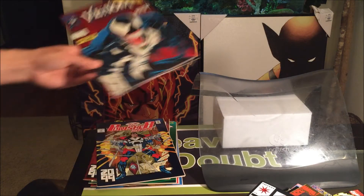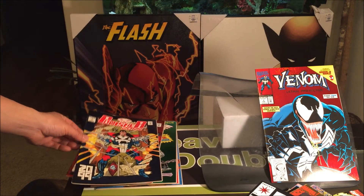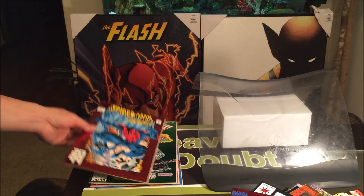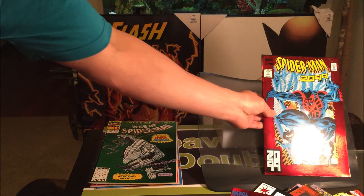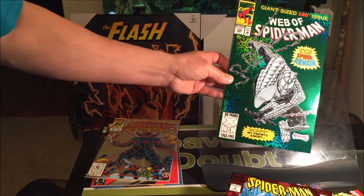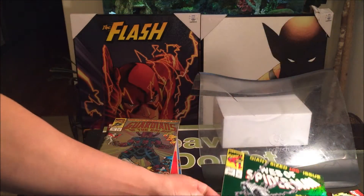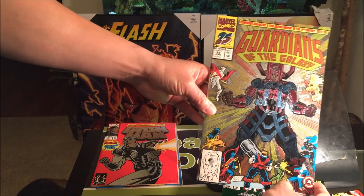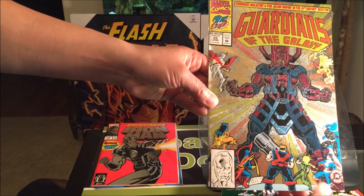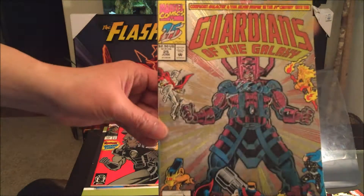Let's not forget more of these special covers, such as Punisher 2099, Venom No. 1, and Spider-Man 2099. And even more holographic covers — Web of Spider-Man No. 100. And let's not forget, the Guardians of the Galaxy — I would say this is more like a metallic, slightly embossed cover. Look how amazing this is.